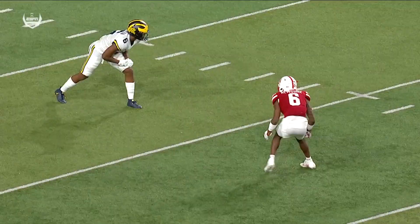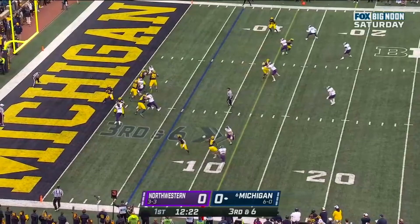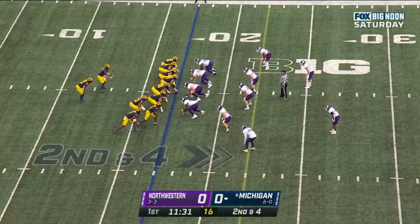Back of a throw, this is from the left hash — that's the bail technique, so it's off coverage. Beautiful timing and throw by Cade McNamara. McNamara underneath — caught. Cornelius Johnson close to the first down; looks like they're going to give it to him. Josh Gaddis in his third year calling the plays for Michigan. McNamara — here's the screen, near side, Cornelius Johnson with some room.